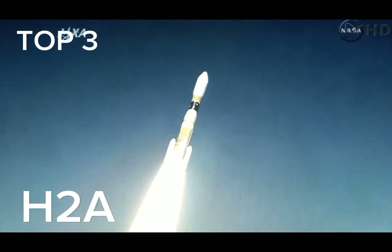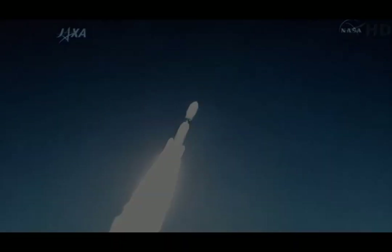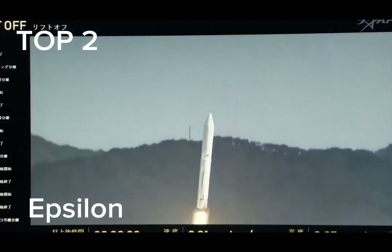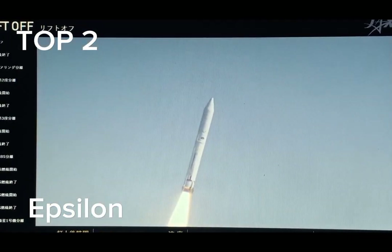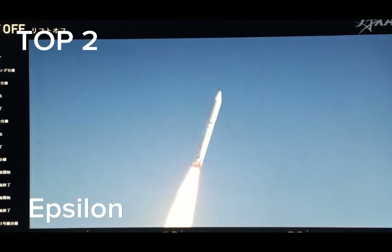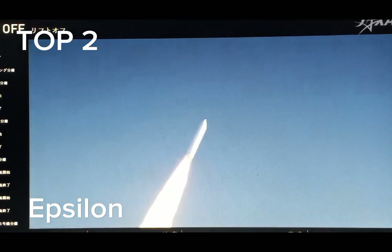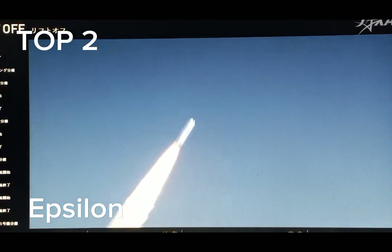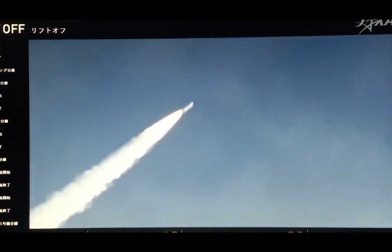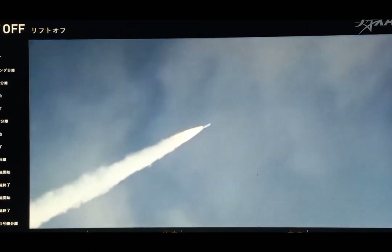We had liftoff of HTV launch vehicle number 2 with the Konotori 2 on board from the Tanegashima Space Center at 2:30:57 p.m. EPSILON 5 with the innovative satellite technology demonstration tool on board lifted off from the Uchinoura Space Center at 9:55:16 a.m., November 9, 2021, Japan Standard Time.